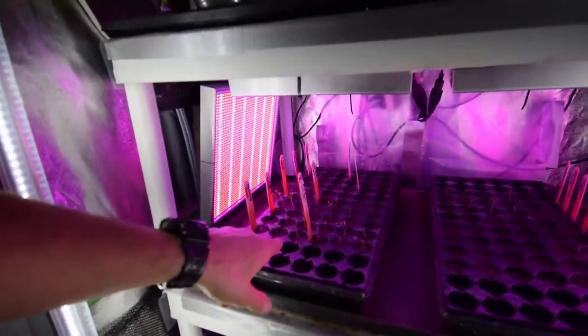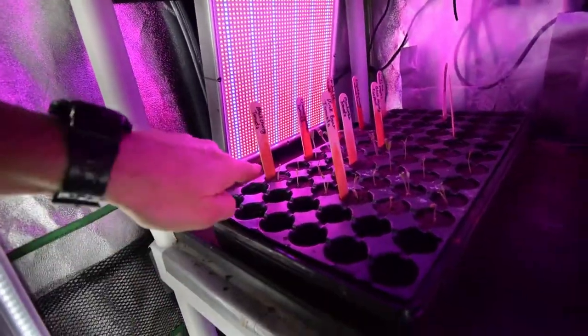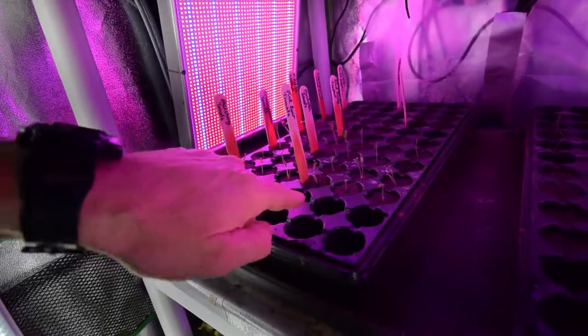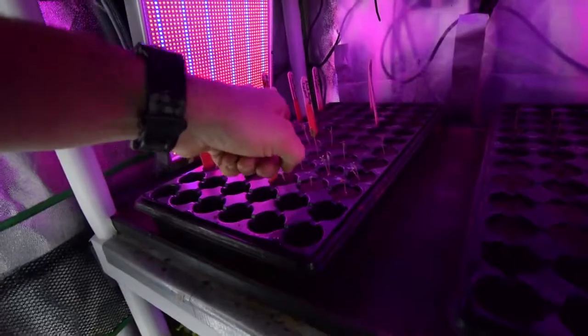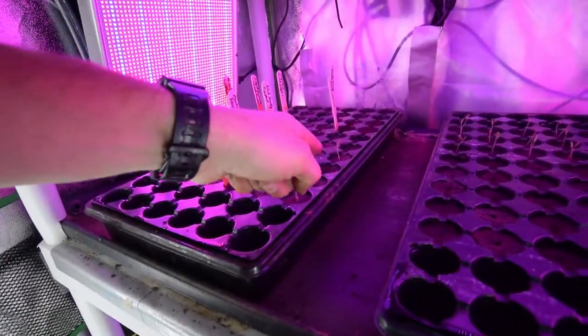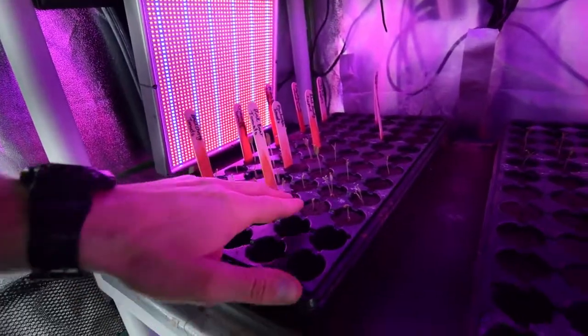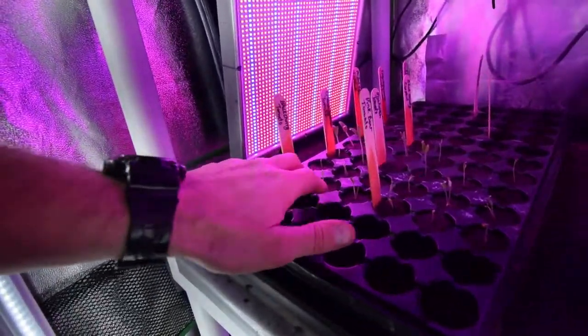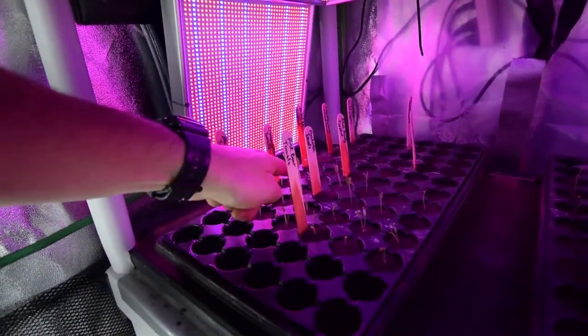We've got all of our sprouts here for our 2019 outdoor garden. You can see our black cherry tomatoes are up, our pink boar tomatoes — these are seeds I saved from last year's tomatoes. We have the Montesinos; those are seeds I saved from the Montesino F1s last year. That's a mid-sized tomato. And then Crimson Sprinter, we got those up too.